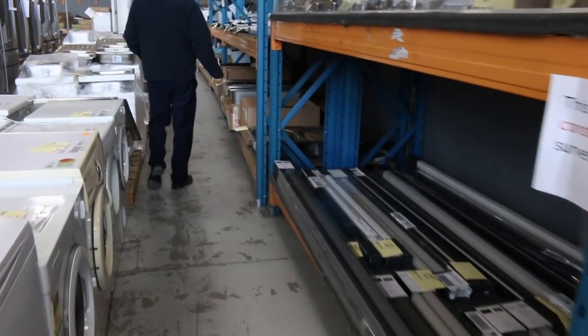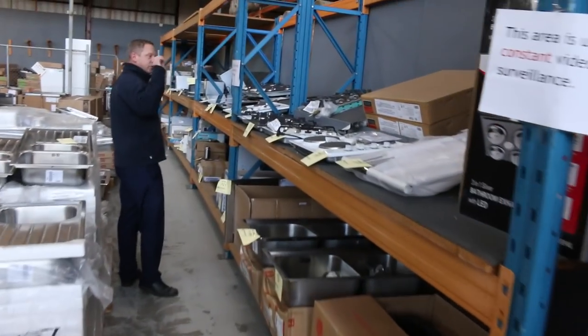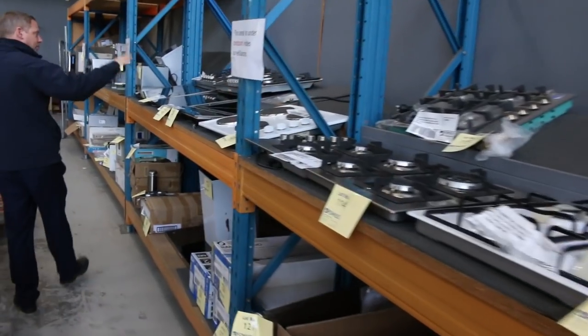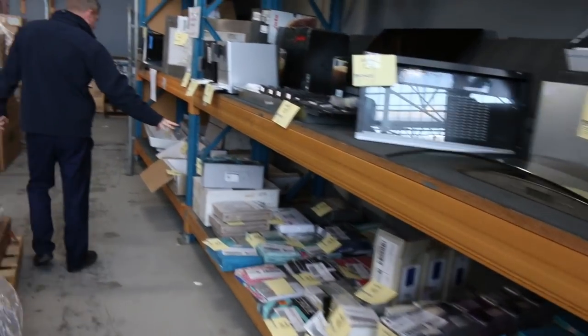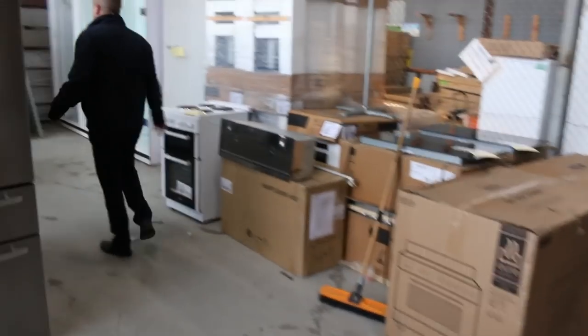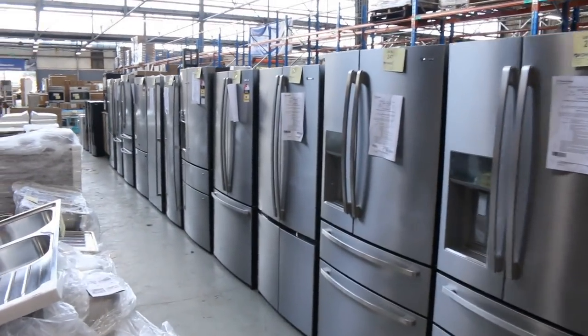I can see some window coverings — roller blinds, beautiful roller blinds, even some dual roller blinds across the way. Down the way here there's a heap of cooktops: gas, electric, and induction. I can also see some lighting, and there are some miscellaneous sheet sets. That's a really good little part of the auction — mountains of sinks and mountains of fridges.